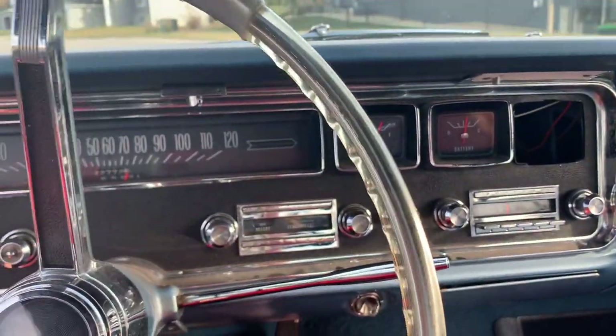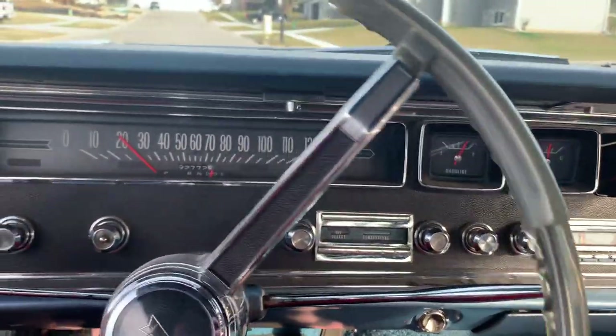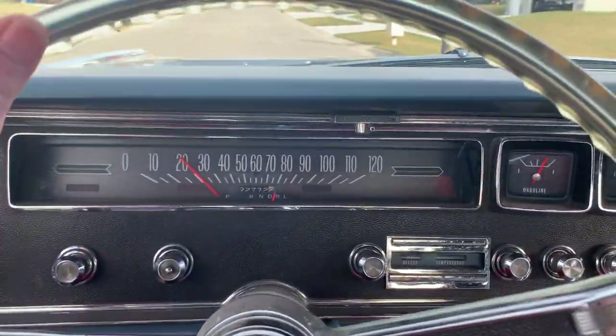Put the top down, keep it up, whatever — just enjoy this car. So this one is for sale. Let me know.